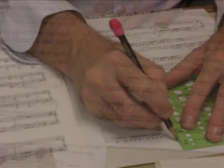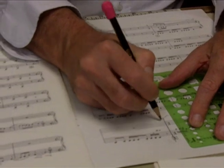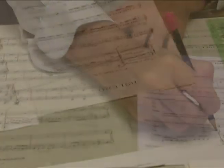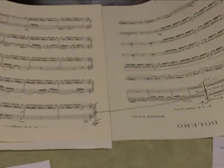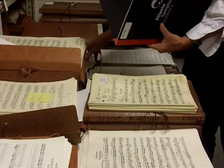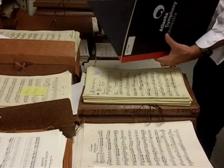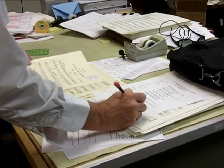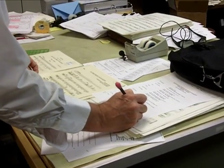We also mark cuts, which means that part of the music is omitted, so we mark where the cut starts and where the music picks up again. Also, one of the most important things we do is assemble the folders. We lay out all the music and put it into a folder for each instrument so that the concert is organized and the sheet music is organized for every player.